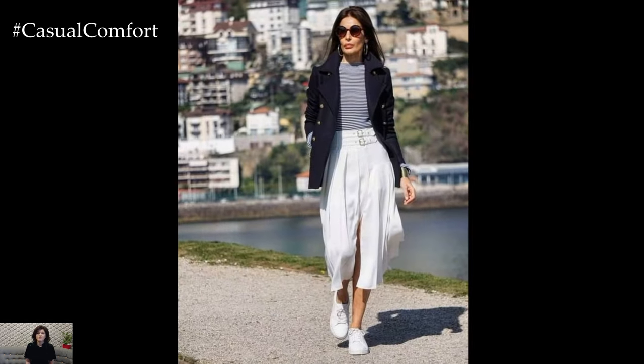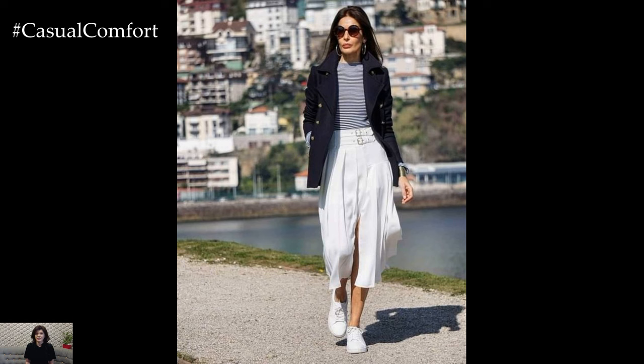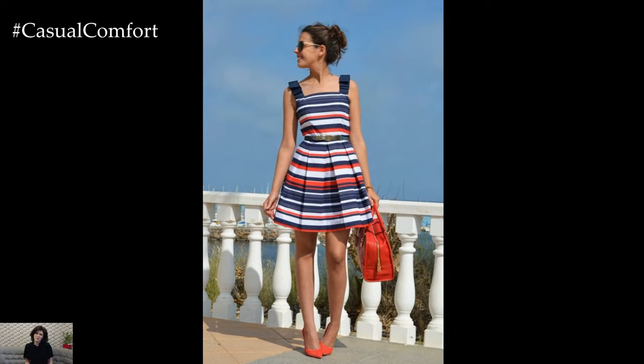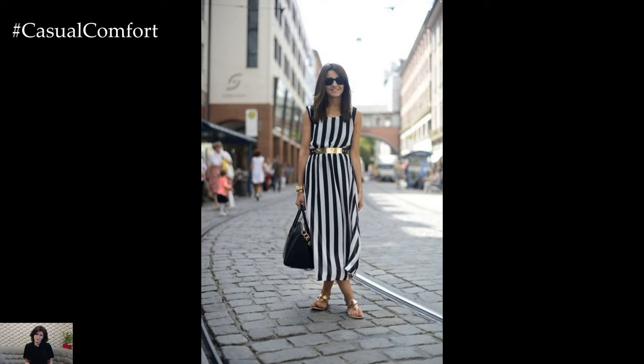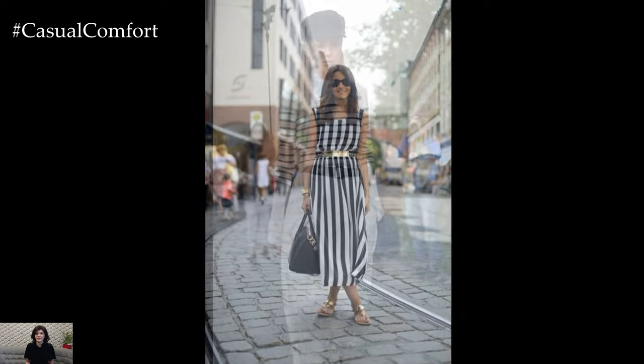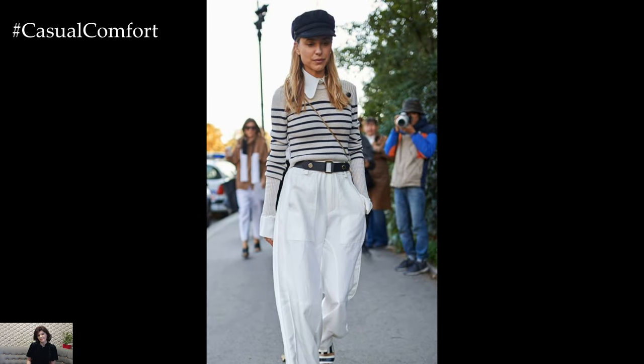For women, nautical fashion offers a range of options, from breezy dresses to tailored separates. A striped sundress paired with espadrilles and a straw hat is the epitome of seaside chic, while high-waisted sailor pants worn with a fitted blouse exude retro glamour. Accessorize with oversized sunglasses and a woven tote bag to complete the look.